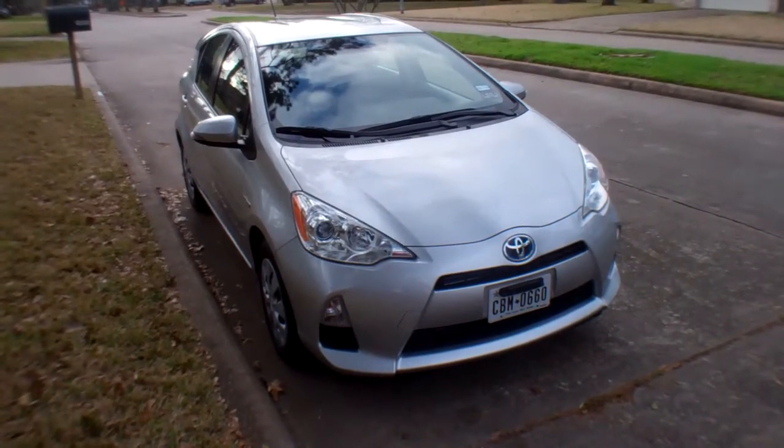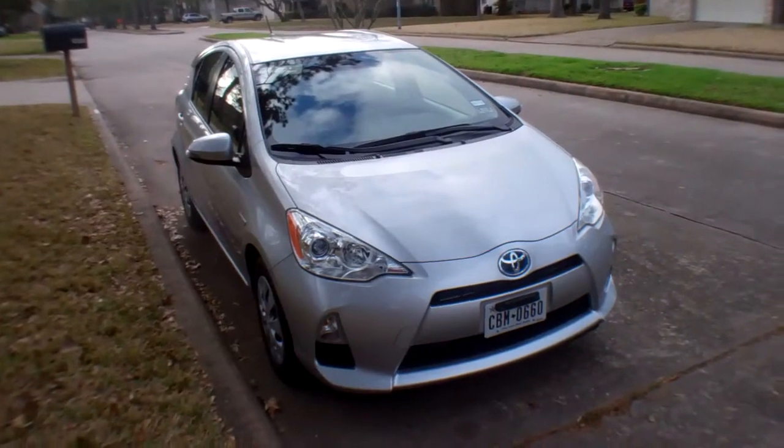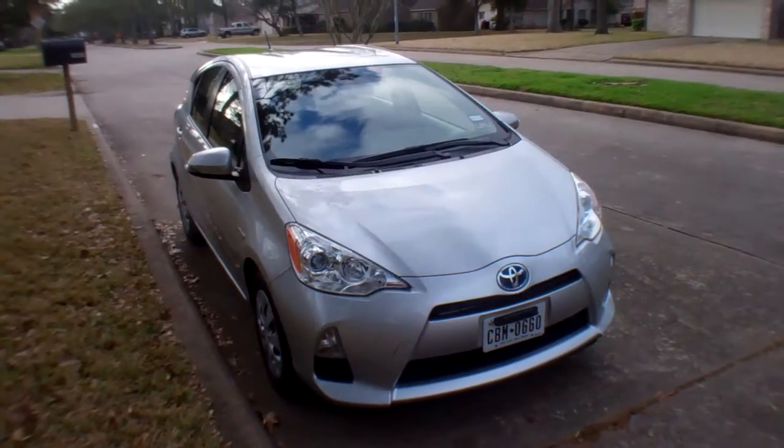Hi everybody, this is Mike Herzen with In Wheel Time. This week we're driving the Prius C. It's the smallest of all the Prius family, but honestly, it's my favorite.